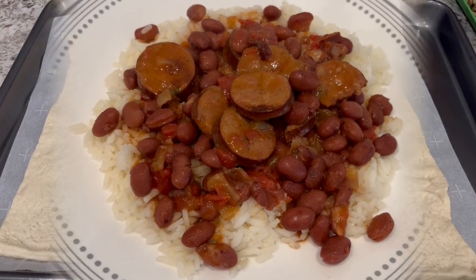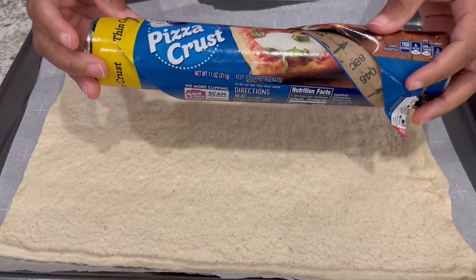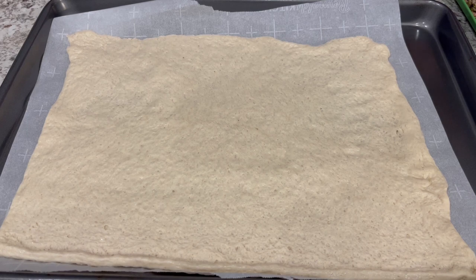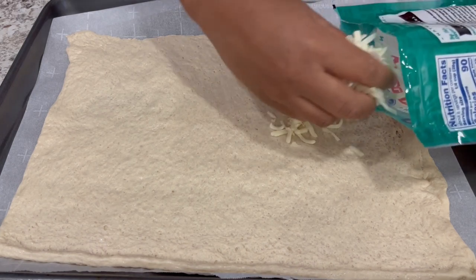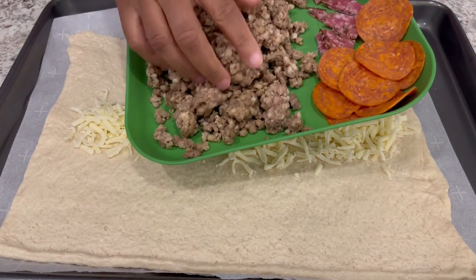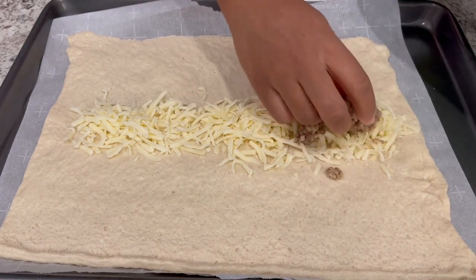Trying out a new recipe for dinner tonight — it is called a pizza braid. On my baking sheet I have thin crust pizza crust laid out. I'll leave the recipe in the description box. All you do is put about a cup of cheese down in the center of your pizza crust, then layer it with cooked Italian sausage.